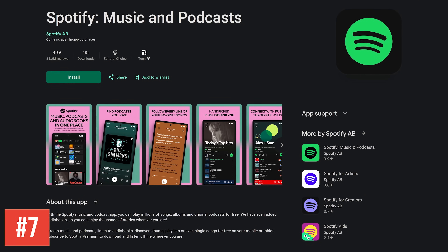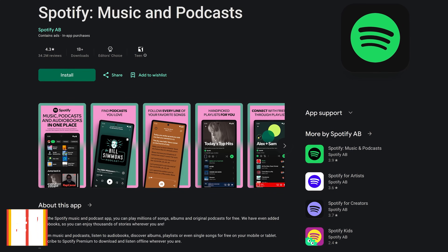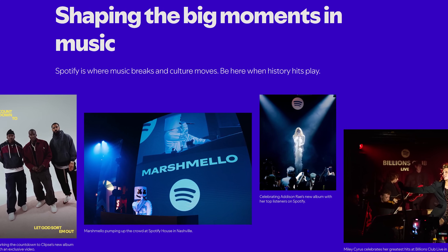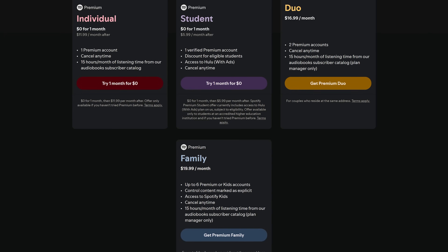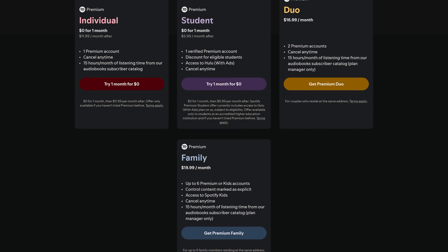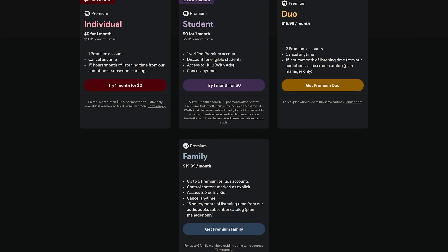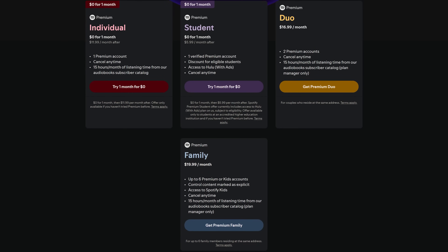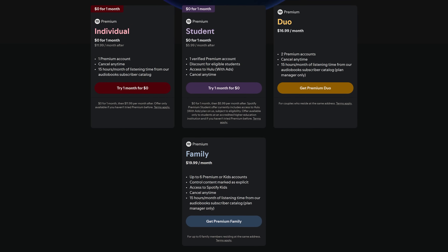Spotify, coming in at number 7, is the best of the music services we've used on Google TV. Just about every artist is on here. In addition to listening to music, they now also have podcasts. You can use Spotify for free, but you do have to deal with ads, can't play songs in order, and can't download them to listen offline. Some plans have a one month free trial, after which plans range from around $6 per month up to around $20 per month.